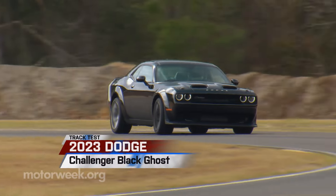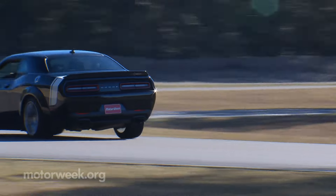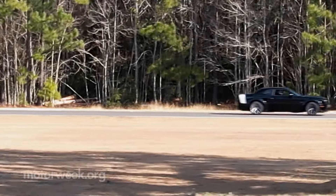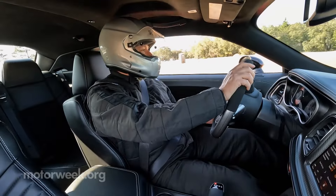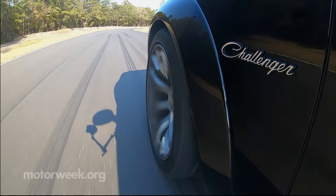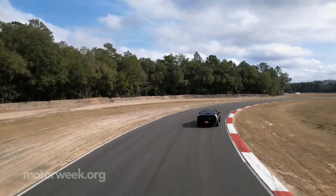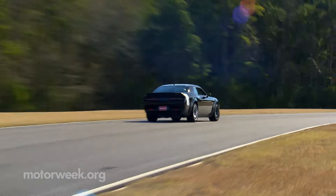Dodge SRT Hellcats will always hold a special place in our collective hearts. And just looking at this 2023 Dodge Challenger Black Ghost has us contemplating making more questionable decisions than an episode of Breaking Bad. It's one of seven special editions that Stellantis has planned as part of a celebratory last call for the Hellcat.